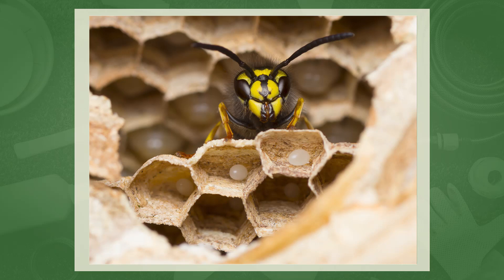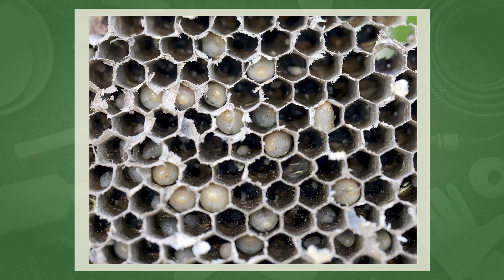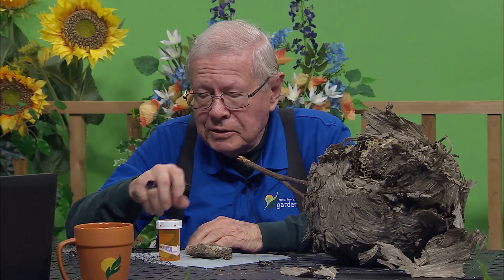This is one of those moments where education is so important, because like you said, they are beneficial insects. But we've sort of been conditioned to run and scream. I will talk about some that are pretty nasty, and that's the yellow jackets.